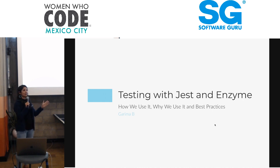This presentation is really going to be about testing with Jest and Enzyme, but I'm just going to make a note of Enzyme — it'll primarily be Jest-focused. I'll really be talking about how we use it at Crediusto, why we use it, and some of the best practices we follow.